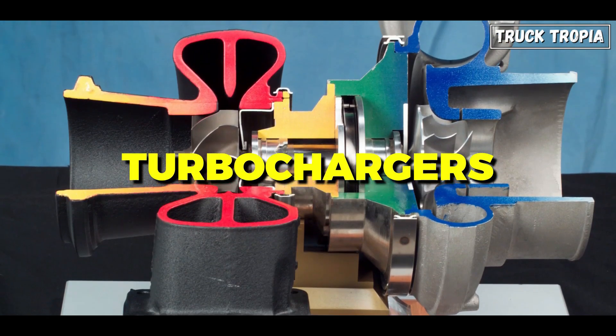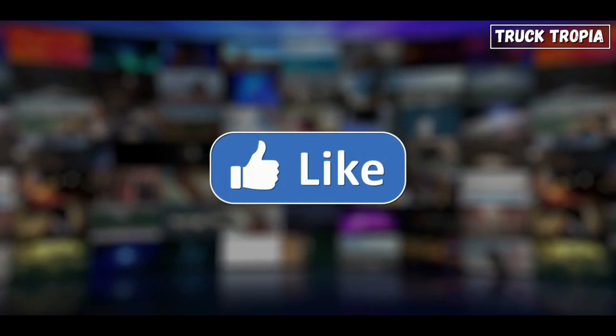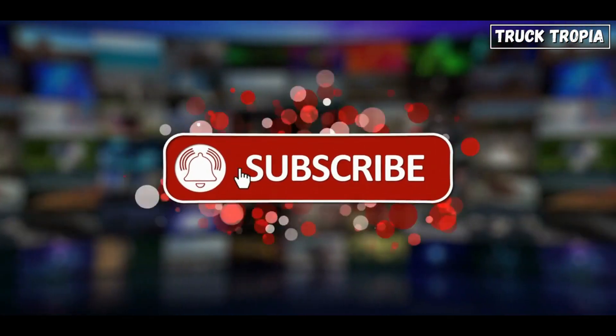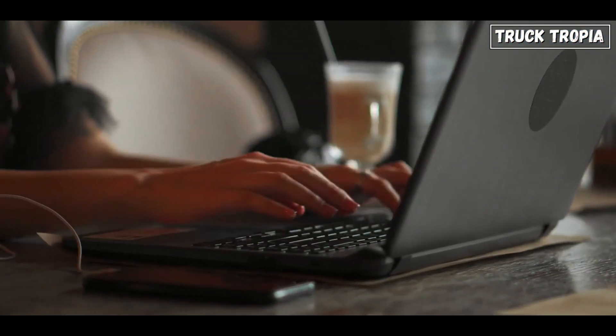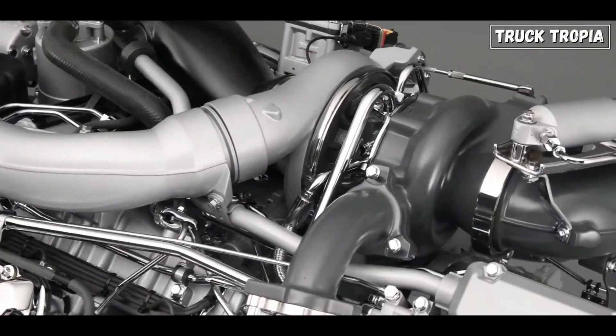And there you have it — a deep dive into the world of turbochargers and how they work. We hope you learned something new. Don't forget to hit that like button, subscribe for more in-depth content, and let us know in the comments what you want us to explore next. Until then, keep the rubber on the road and the turbos spooling.